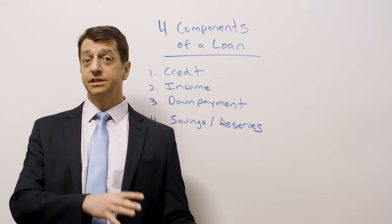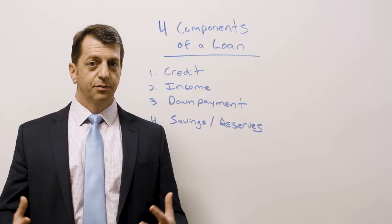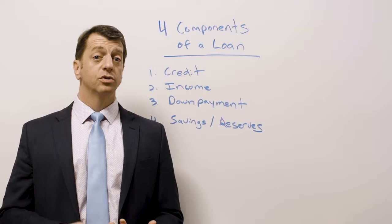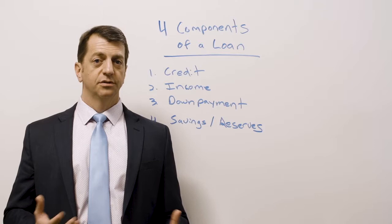Number four is that you have to have some money left over in the bank after closing — money we can see is there before closing. We don't want you to spend all your money just trying to buy the house. You have to have savings; we technically call that reserves, or just rainy day money. What we're looking for is one or two months of your new house payment — so $1,000, $2,000, or $3,000 usually covers that requirement.